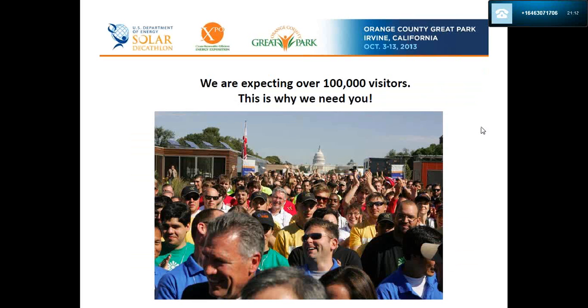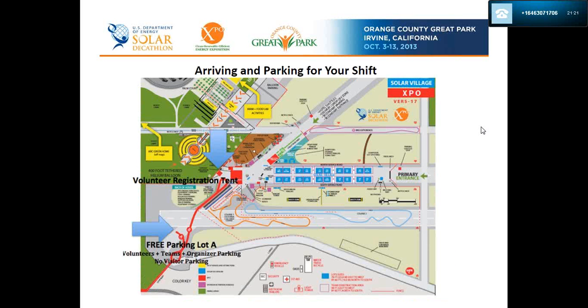We are expecting over 100,000 visitors, which is why we need you. You will be given driving directions from your Master Gardener coordinators with instructions on how to reach free parking lot A — this is where you park for free. It is also the only parking lot with the shortest distance to the registration tent. Please follow these instructions carefully, otherwise you may end up in the public parking area where they will charge you $5 and it's a very long walk.